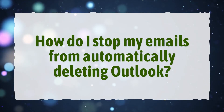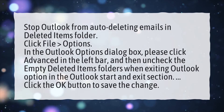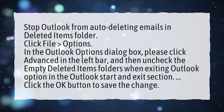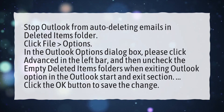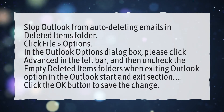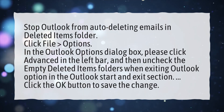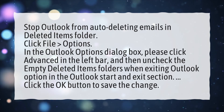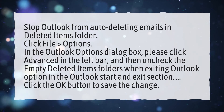How do I stop my emails from automatically deleting in Outlook? Stop Outlook from auto-deleting emails in the Deleted Items folder. Click File, Options. In the Outlook Options dialog box, click Advanced in the left bar, and then uncheck the Empty Deleted Items folders when exiting Outlook option in the Outlook Start and Exit section. Click the OK button to save the change.